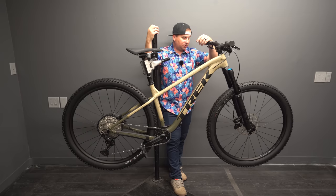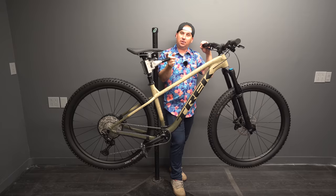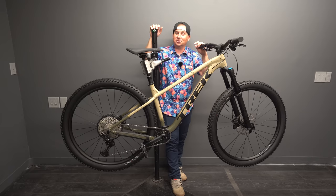The 2022 Trek Roscoe is a completely different bike than the previous generation — except for the Roscoe 6, stay away from that one. But the Roscoe 7, 8, and 9 are a totally new redesign and they look to be tons of fun. We'll have to see how it rides on the trail — that's the ultimate test.